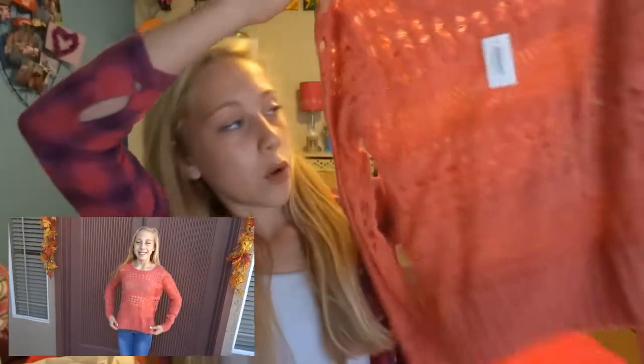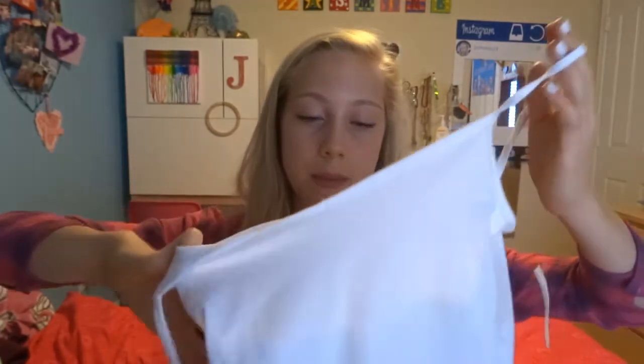And then I went to Aeropostale. I got this really lightweight coral colored sweater. Then I also had to get another white cami tank top.